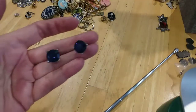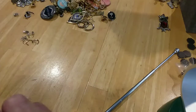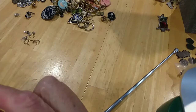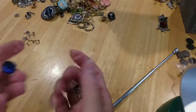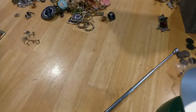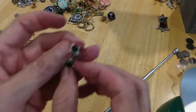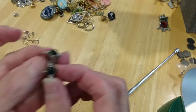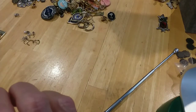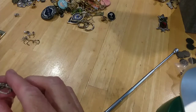Here's some blue stud earrings — very pretty, nice setting. I haven't tested them, I don't see any marks. Here's some little lever back earrings with black stones in them. I don't see any marks on those either.